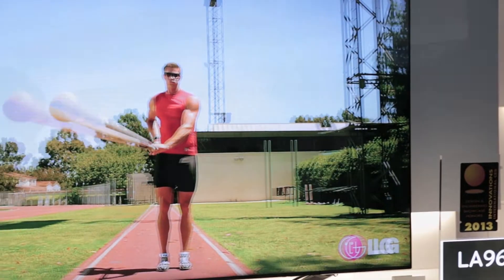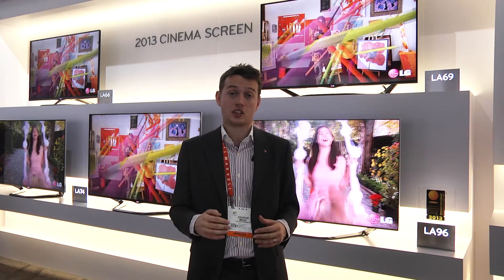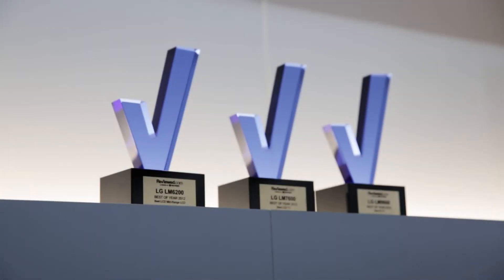The TVs behind me will all have a 2.1 channel speaker system, which adds a subwoofer inside the television and two speakers to deliver more powerful sound and better clarity versus last year's TVs. The 2013 lineup will now deliver great picture, stylish design, and also good sound quality — bringing all of that together.